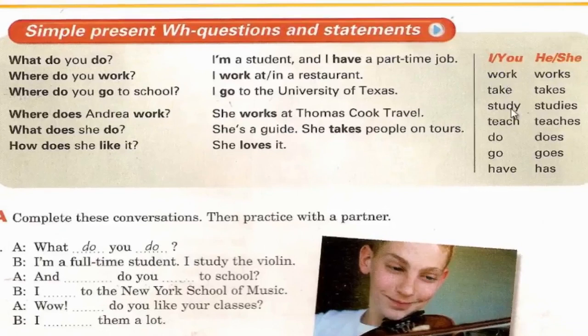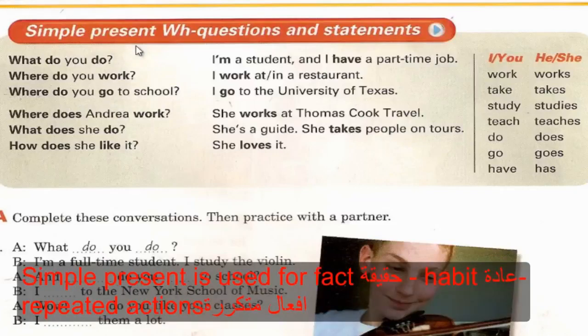'How does she like it?' 'She loves it.' With I/you/we/they, use the simple verb form: work, take, study, teach, do, go, have. With he/she/it, use the third person form: works, takes, studies, teaches, does, goes, has.